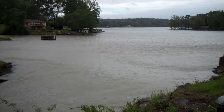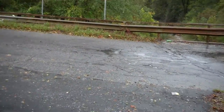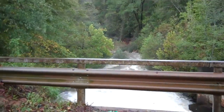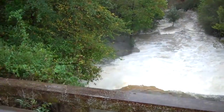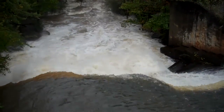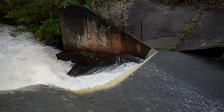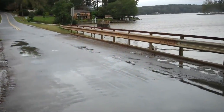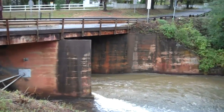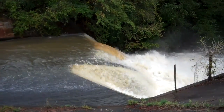This is Broadway Lake. This is the spillway area, and I guarantee it's really getting it. Oh yeah, I can see already. I ain't never seen it do that. Now this is Broadway Lake Spillway — and it's getting it. A lot of rain.